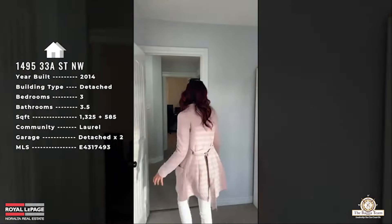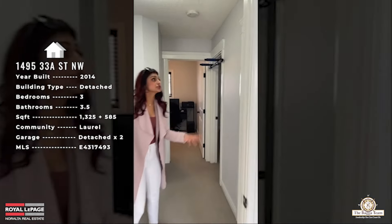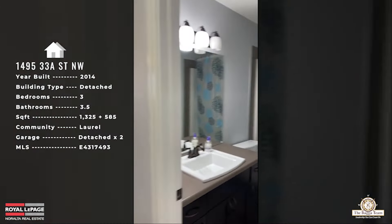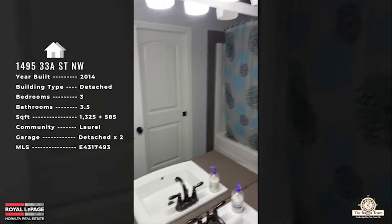The common bathroom upstairs is a four-piece with a shower-tub combo, toilet, vanity, and sink.